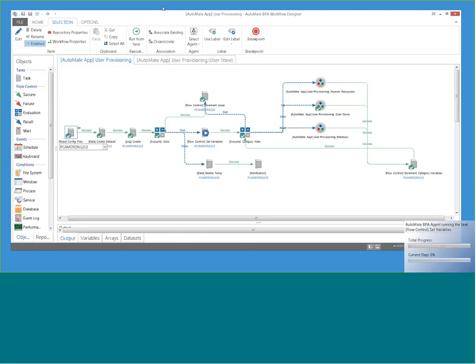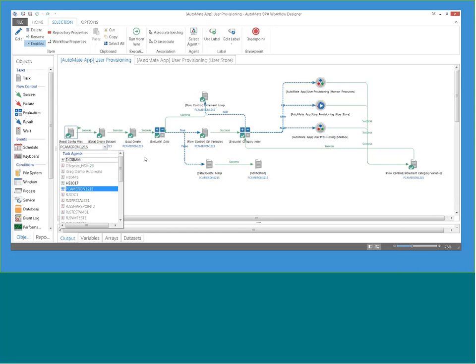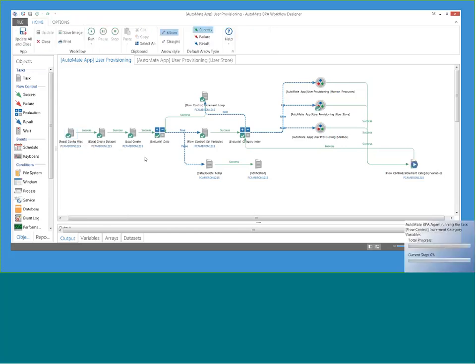One thing to note: where it says PCamera and O215, that's the server the task is running on. You can specify at any step in those workflows which server they run on — you have a dropdown list of available servers, and you can set defaults. It's very easy to change that up.